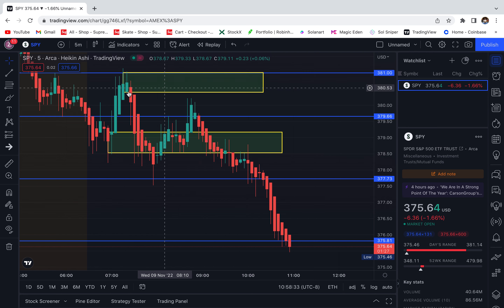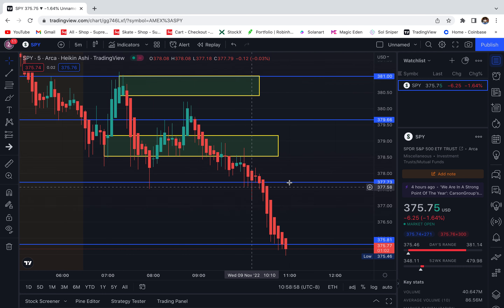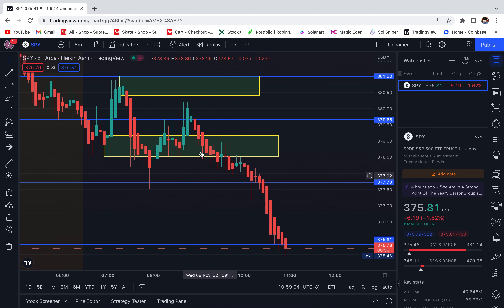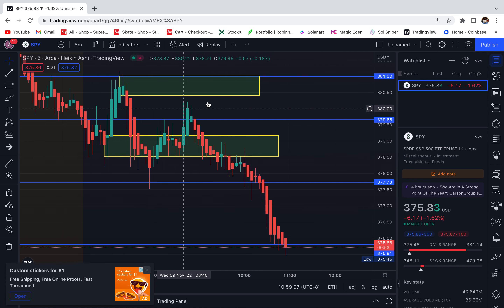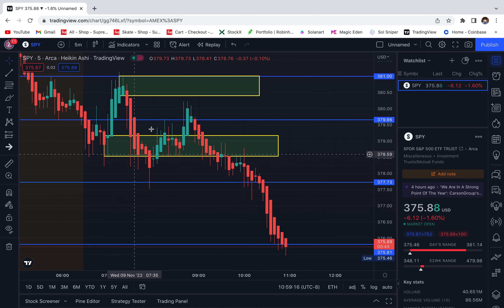If it's a supply zone up here and we break out, that means people are still willing to buy, so they're going to buy more. But if it's a demand zone and people are wanting to buy right here but there's not enough buying pressure, imagine the demand just completely goes to zero — it's going to fall even farther. So when you break below a demand zone it'll fall probably more, just like we saw yesterday when we broke out of supply and it really pumped up. You want to wait for it to come out of a supply zone and then break the demand zone for it to fall way more, or wait for it to come out of a demand zone, break the supply zone, and go up way more.